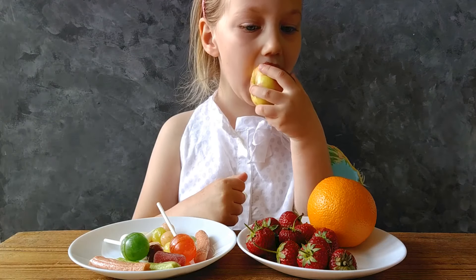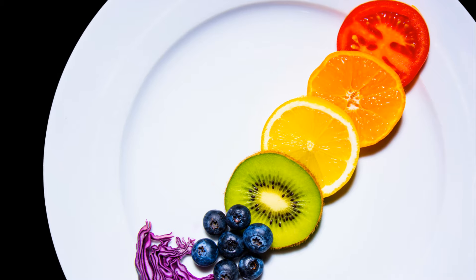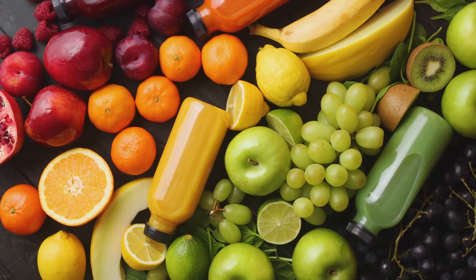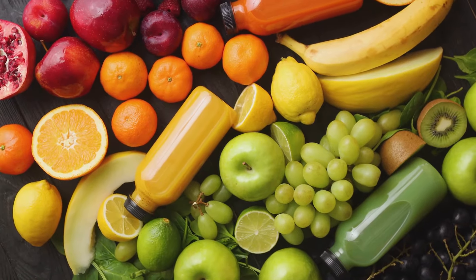Ever wonder why healthy food is so crucial for children, especially between the ages of four and six? Well, the answer lies in the building blocks of their growth and development. It's a fascinating topic, so sit back, relax, and let's dive into the world of child nutrition.